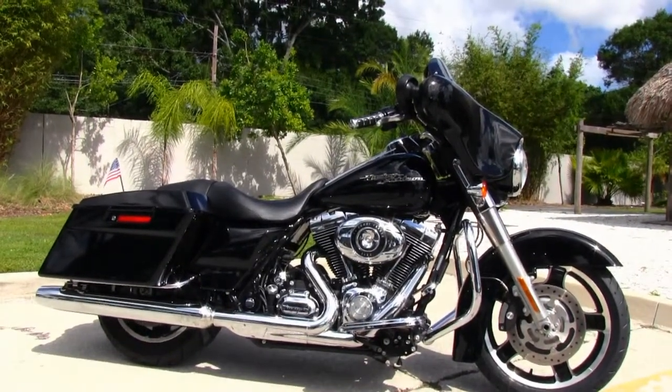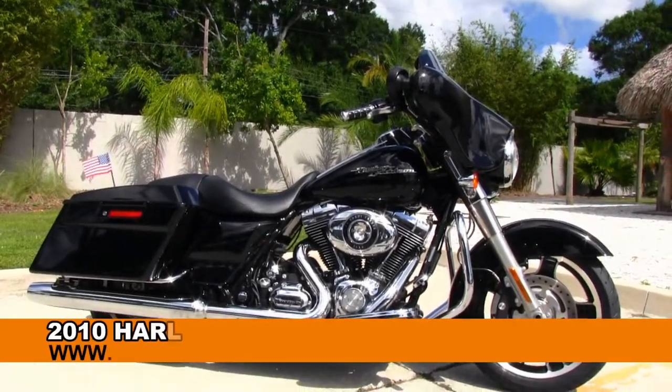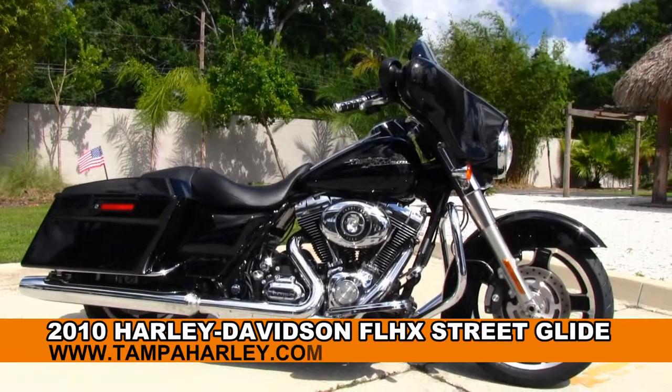Welcome everyone to the world famous Harley-Davidson of Tampa. Today I've got for you the stellar used 2010 Street Glide.